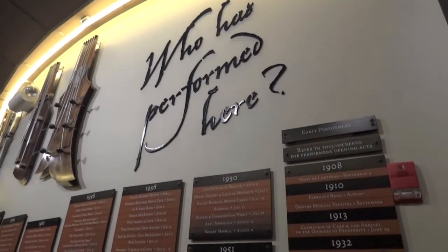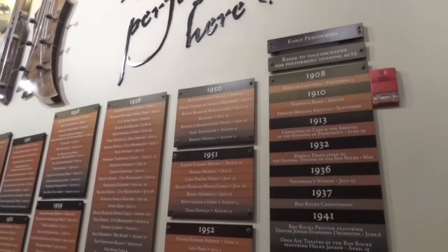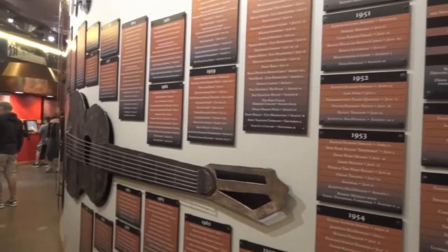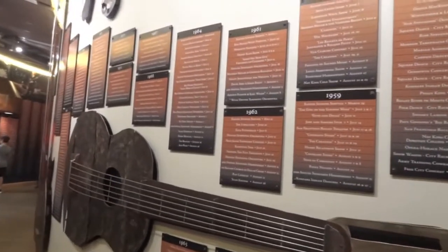Inside the Visitor Center is a Performers Hall of Fame, which lists all the artists who have performed at Red Rocks every year since 1908. It was fun looking through the names and finding my favorite musicians.